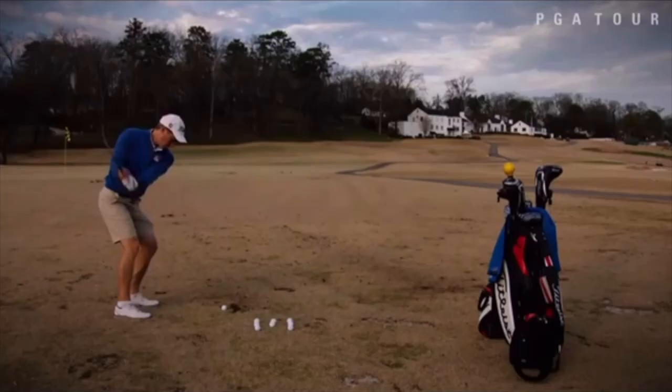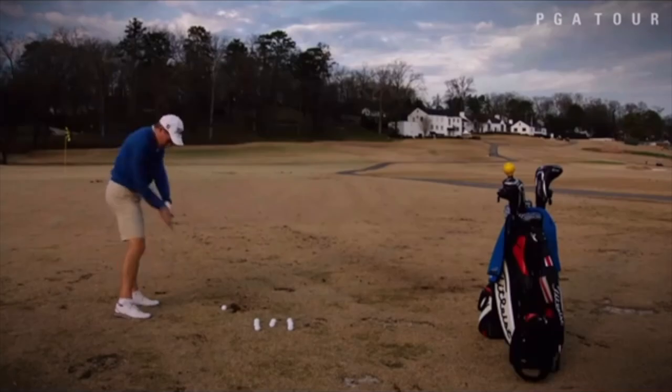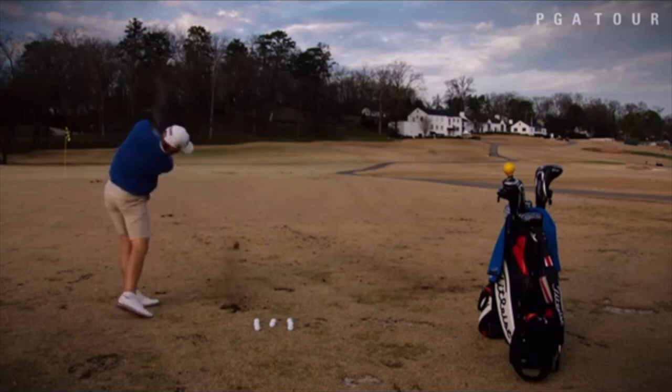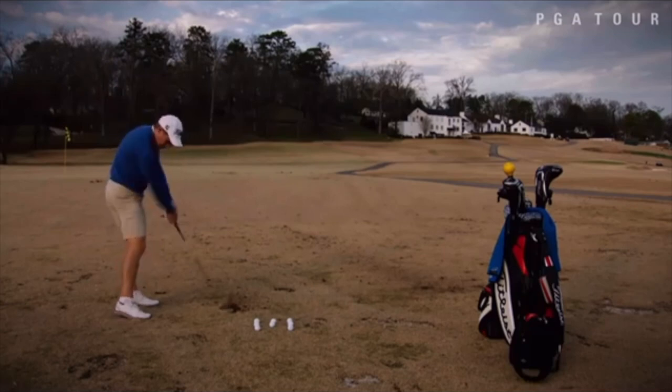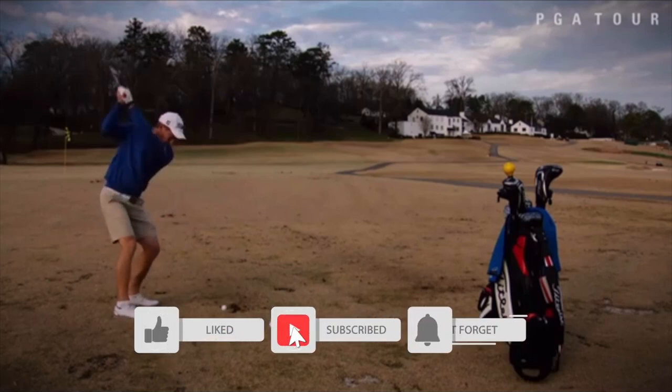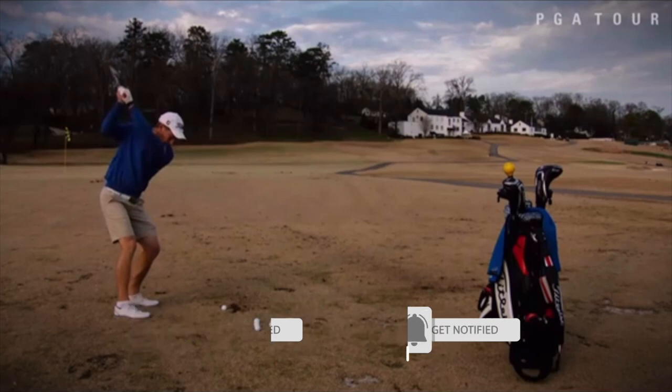That's going to wrap it up for this short video on Peter Malnati — working on some technique, trying to get some hip rotation instead of that hip slide. Your takeaway as a player: you don't have to be the longest player out there to be successful. If you have a great routine, a great short game, and a great process mentality, it's amazing how far you can go. Thanks for watching — if it's your first time to the channel, please subscribe, and if you like the video, hit that like button.